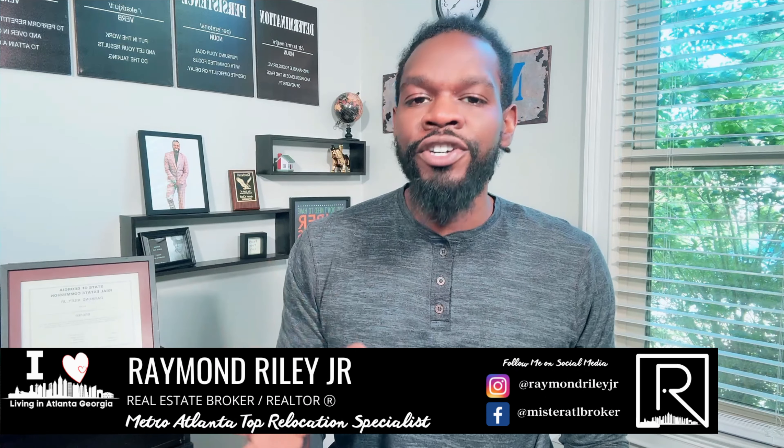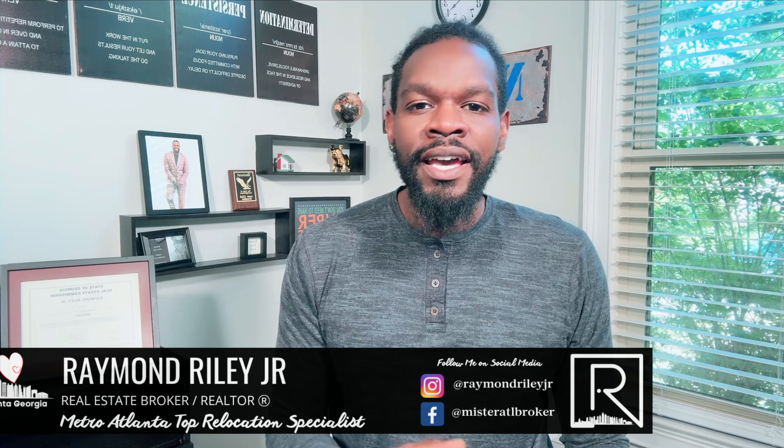All right, y'all. So you're thinking about moving to Metro Atlanta. Before we start talking about that, let me introduce myself to those of you that have clicked on my video for the very first time. My name is Raymond Riley Jr., and I am a real estate broker here in Metro Atlanta. I work with buyers and sellers that are here in Metro Atlanta or around the world looking to relocate here.